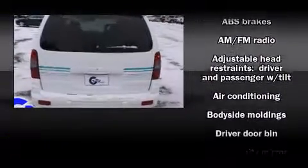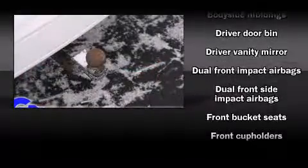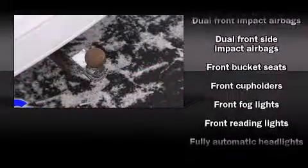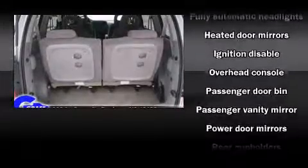Storage solutions are integrated throughout the interior, demonstrating thoughtful attention to detail. Audio features include an AM-FM radio, a cassette player, and four well-positioned speakers.